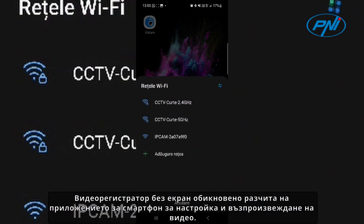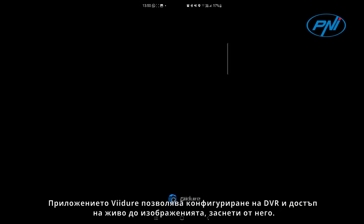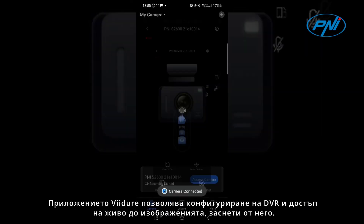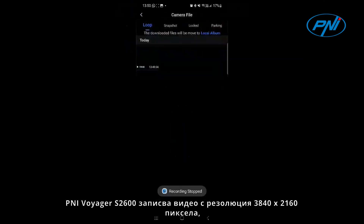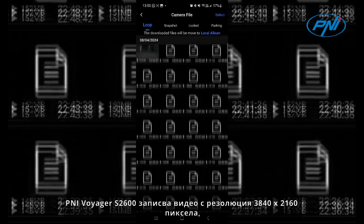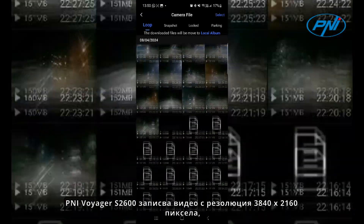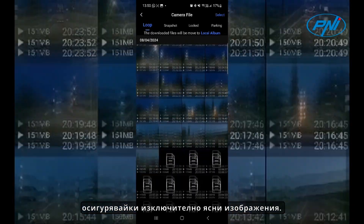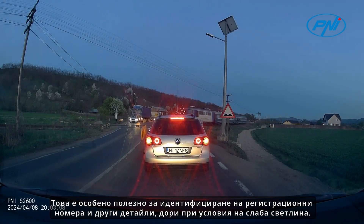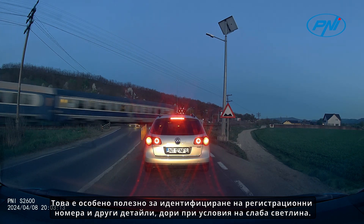A dashcam without a screen usually relies on the smartphone app for setup and video playback. The ViDur application allows the configuration of the DVR and live access to the images captured by it. The Pennyy Voyager S2600 records video at a resolution of 3840 x 2160 pixels, providing extremely clear images. This is especially useful for identifying license plates and other details even in low-light conditions.